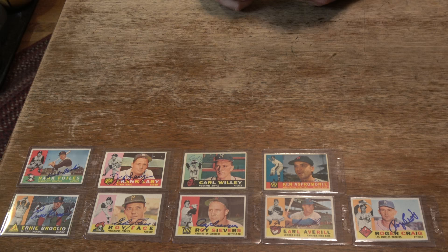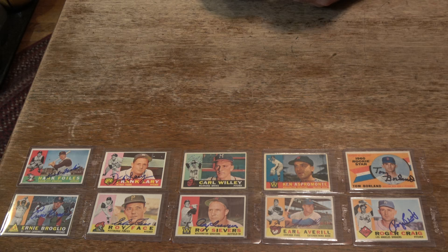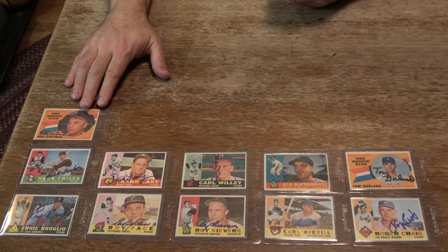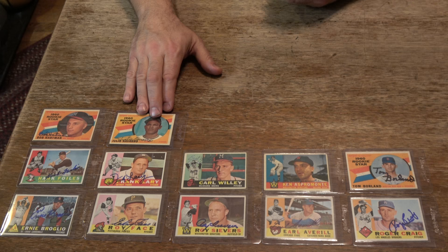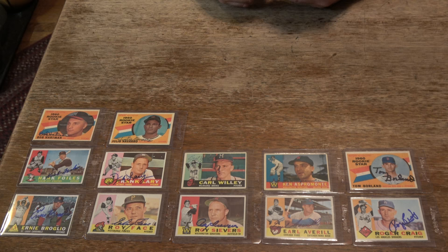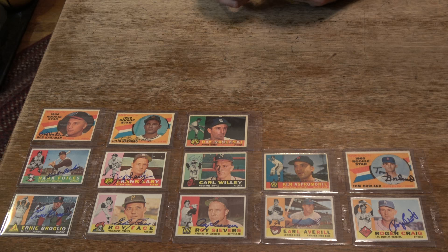These cards are pretty cool - they've got the close-up shot and a little bit more of an action shot on the right. Next one here is signed by a deceased pitcher, Tom Borland, 1960 rookie star. Next one here, paid him to sign a few things for us up in Wisconsin - 1960 rookie star Bob Hartman. Next one, a guy that recently passed away, another 1960 rookie star, San Francisco Giants pitcher Julio Navarro - that's Jamie Navarro's dad. Jamie pitched for the Milwaukee Brewers. Next one's got a little paper loss at the top and middle, but still a nice card. Signed in ballpoint by Ray Narleski.